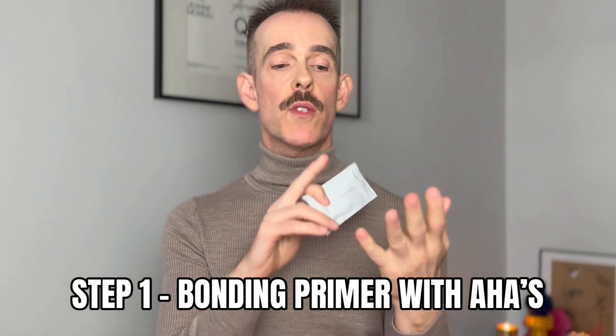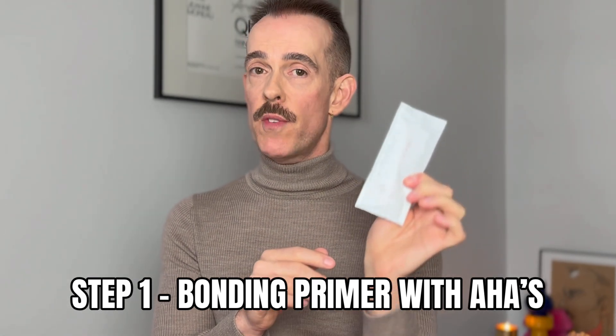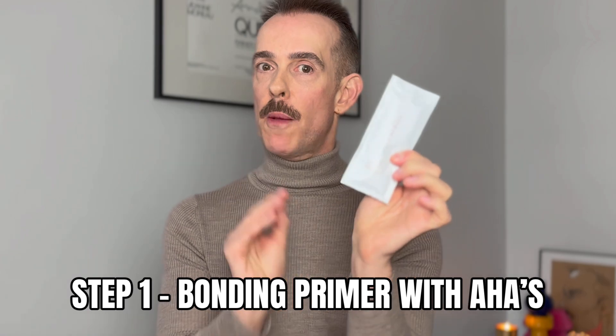Inside the box we have the primer — as covered in my overview video — which goes into the hair before coloring. The AHAs in the primer are very easy to apply; they address things like minerals and hard water, and they also help to strengthen the bonds of the hair. This goes on before the hair color is applied, so you're prepping and priming the hair and dealing with that pH. Chef's kiss — it's a really beautiful product to use, and the texture is lovely.